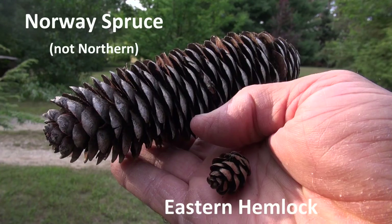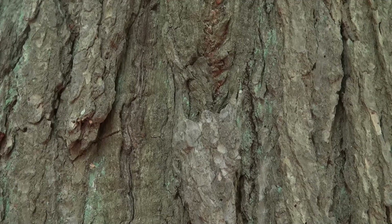Here I'm holding a hemlock cone next to a northern spruce cone for comparison. The needles are also high in vitamin C, so you can make a medicinal tea out of them — if you're ever out in the wilderness scavenging, remember hemlock will give you a source of vitamin C. This tree is also a good choice if you have erosion problems, as once established it will hold the soil in place.